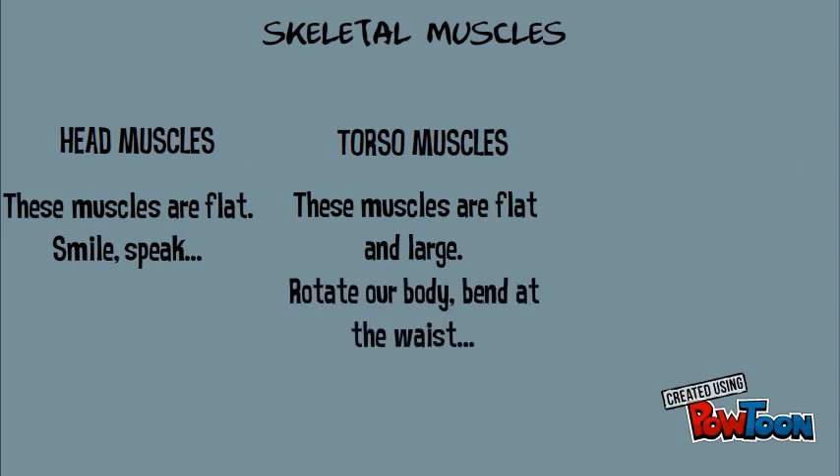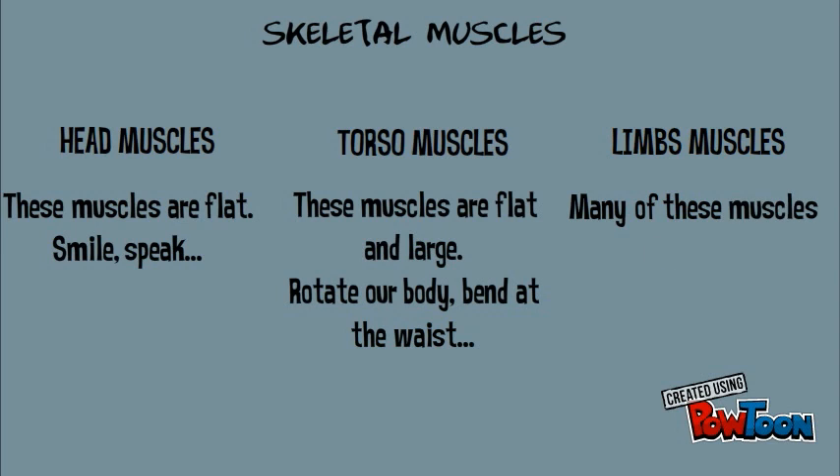With torso muscles we can rotate our body and bend at the waist. And limb muscles — many of these muscles are long, and we use them to move our legs and arms.